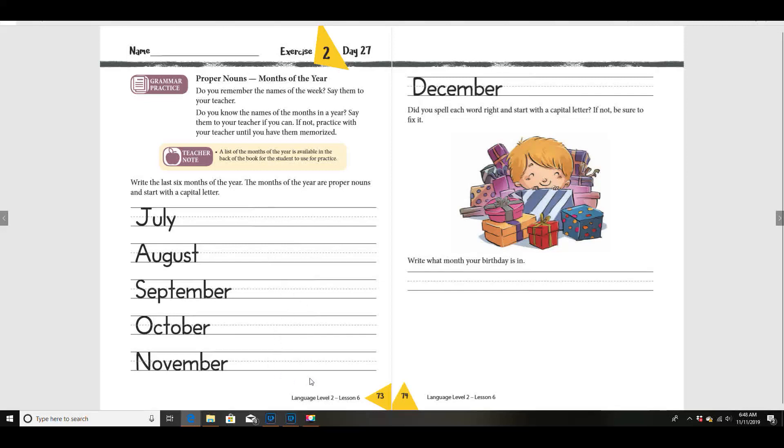I want you to use your very best handwriting and copy the last six months of the year. Make sure you spell everything correctly and use a capital letter. When you're finished, go back and see which word you think you wrote the best and put a smiley face beside it.